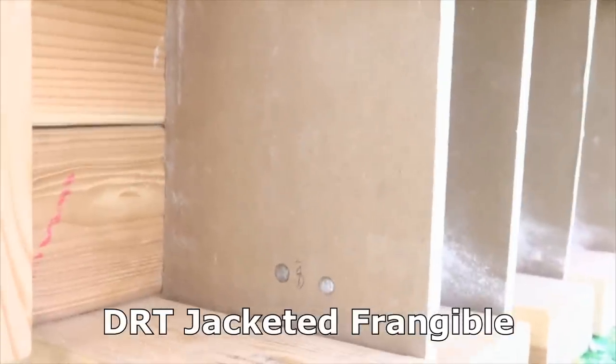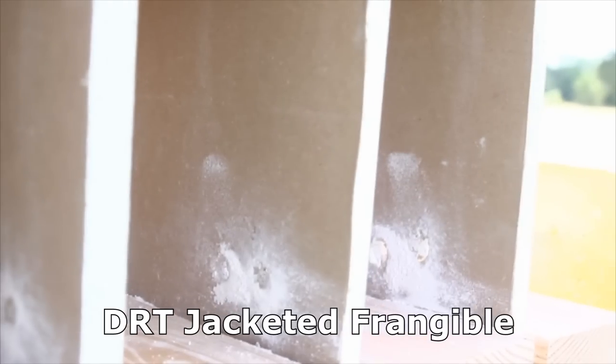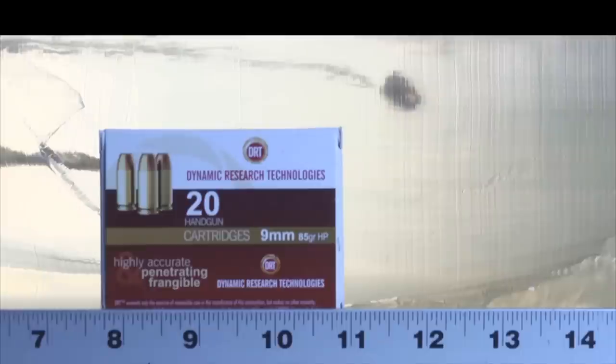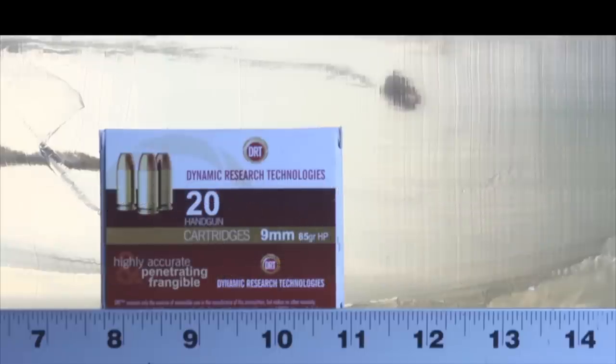The DRT went through layers one, two, three, and four and into the gel block. It penetrated a full 12 inches — further than the Guard Dog — because the Guard Dog had expanded while the DRT appears to have clogged up and then passed through like a full metal jacket. After going through two interior walls, the DRT still penetrated far enough to meet the FBI minimum penetration standard through ballistic gel. Definitely not wall-safe — this is a dangerous bullet even after passing through a couple of walls first.